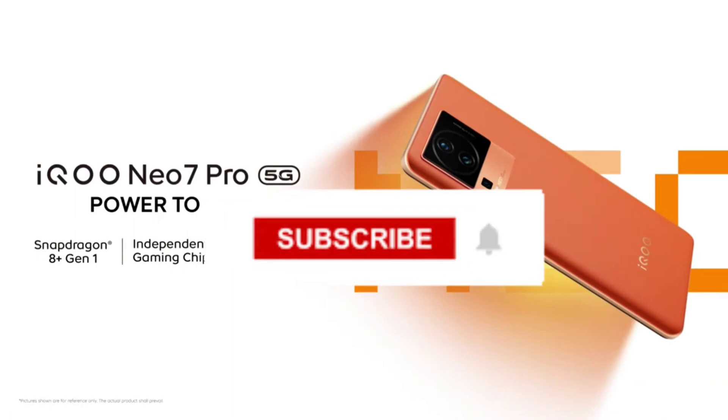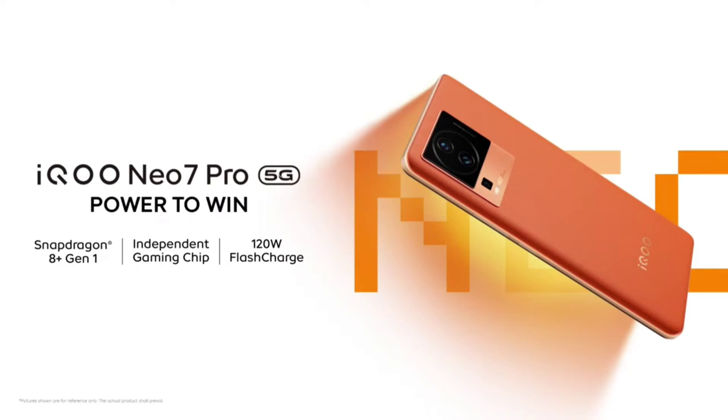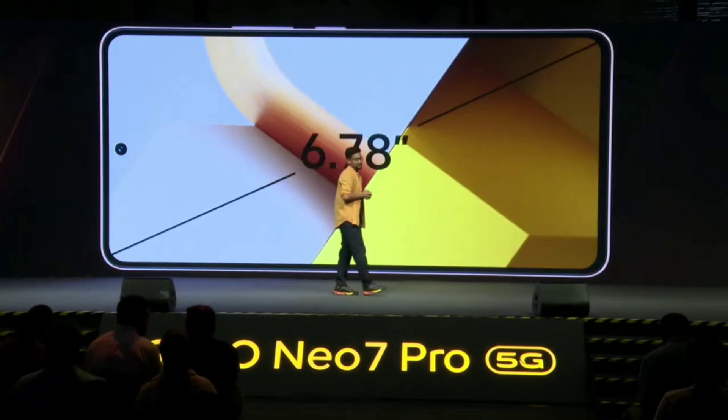Before we dive into the details, make sure you hit that subscribe button and the notification bell so you won't miss any of our upcoming tech reviews and comparisons. Now, as you can see, the iCuNeo 7 Pro boasts a stunning design.